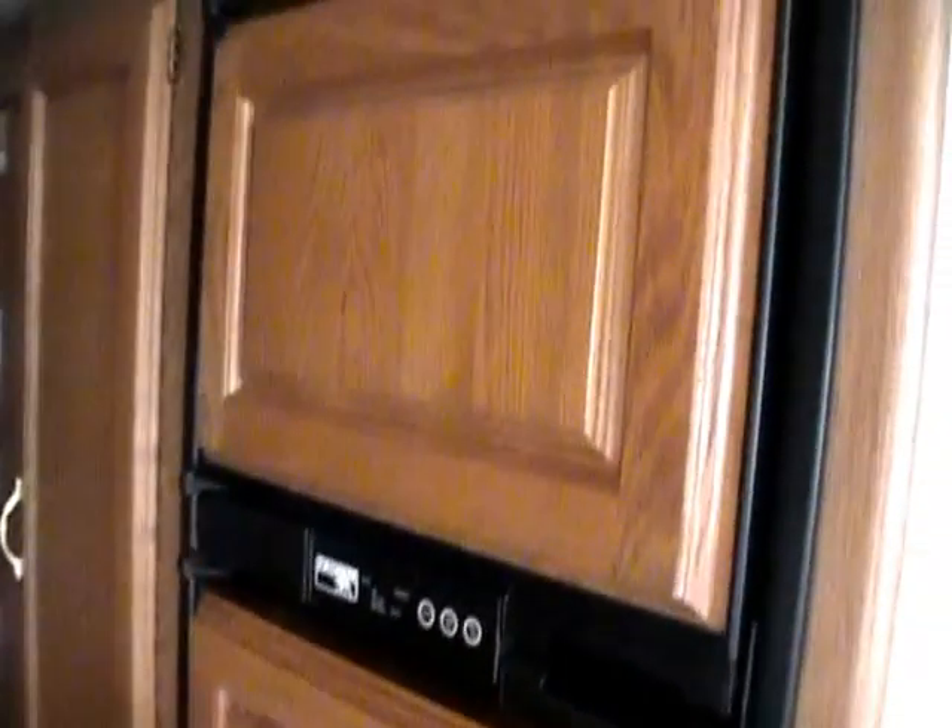Over here in the kitchen, you've got the range oven, microwave and hood, and a two-way RV refrigerator and freezer. We guarantee everything works, and we'll show you everything works when you pick it up.